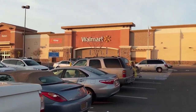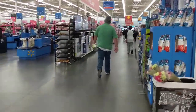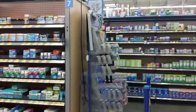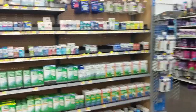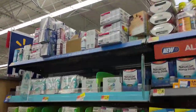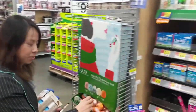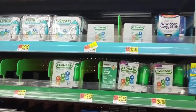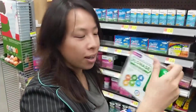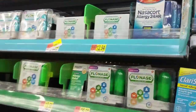We are here at the local Walmart checking out the pharmacy. Looking at over-the-counter allergy relief — they have Flonase and Nasacort. An HIV patient who's taking a boosted regimen wants Flonase. The answer is no — that's a terrible idea. Flonase will interact with boosted regimens and non-nukes. The safer choice here is Nasacort.